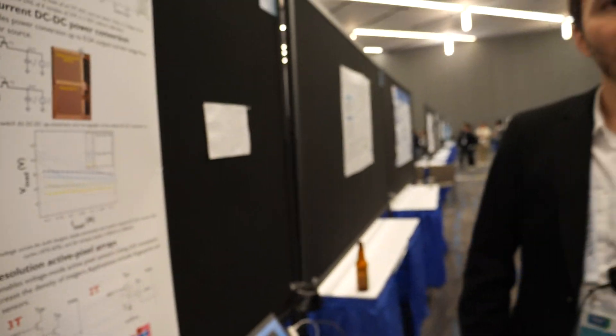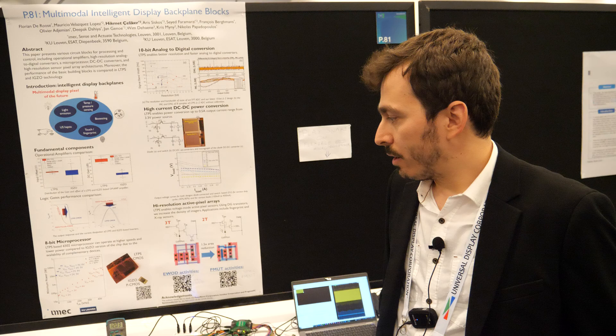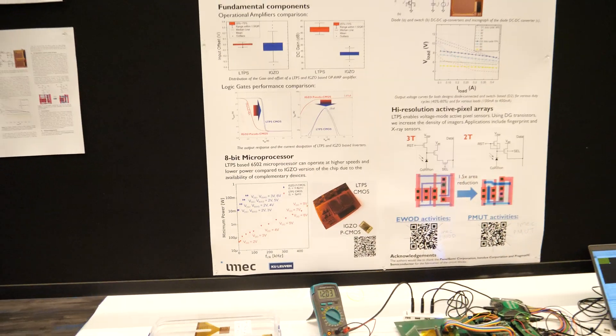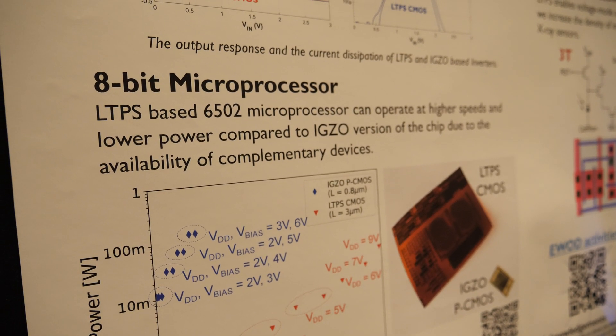How many flexible CPUs are out there? Not so few — even 10 years ago there were publications with flexible microprocessors, but now the technology is evolving and channel lengths are getting smaller. This is actually our latest publication, and the microprocessor results are already published in Nature last month.